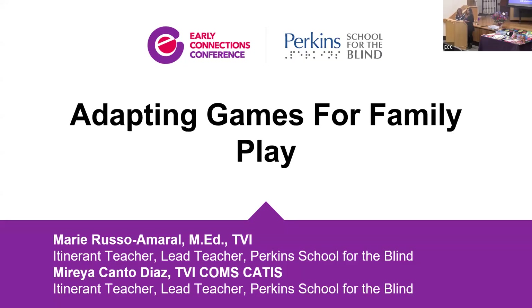Good morning, everybody. Welcome to the session, Adapting Games for Family Play. I want to introduce myself first. My name is Mireya Canto. I am the teacher of the visually impaired and certified as a STEP technology specialist.